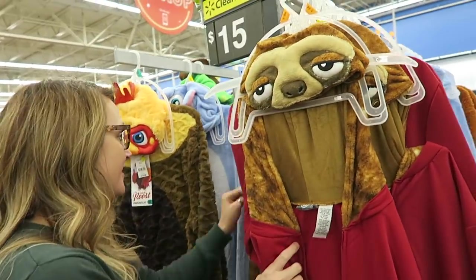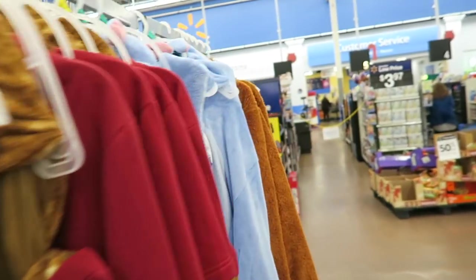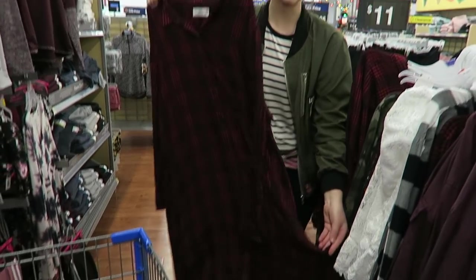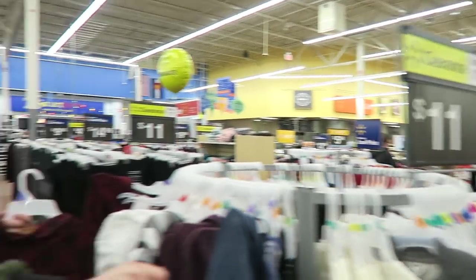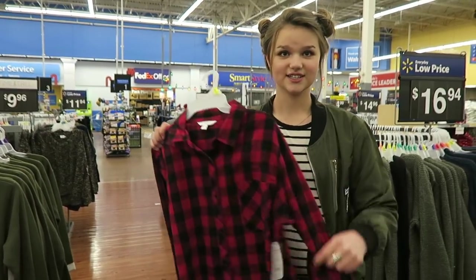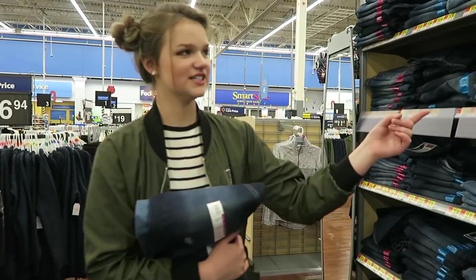Mom got excited — look at these little guys! Also, there are these long flannels which are really cute. I'm not gonna get them but I wear things similar to this, so if you guys like this sort of thing they're here. As you can see I already have a flannel, so I'm not gonna buy this one, but there are flannels here.